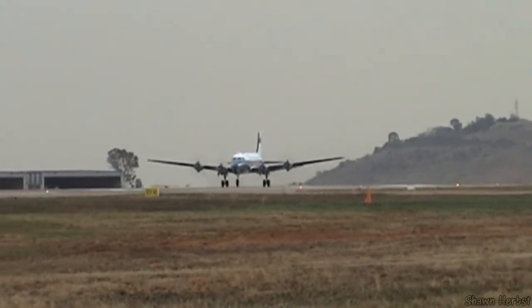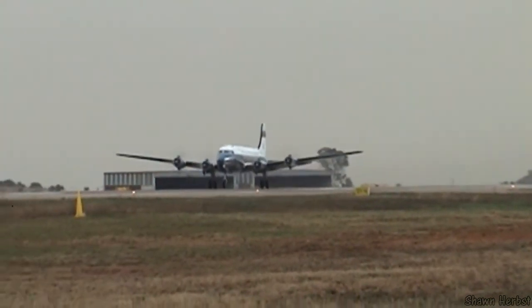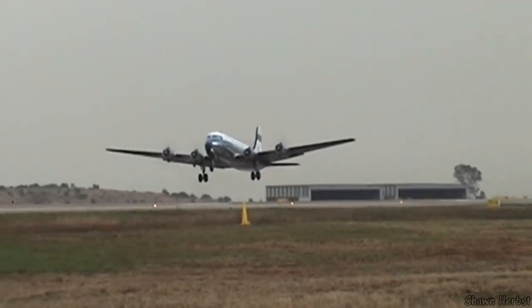We will be having Captain Mike Winterton, flying for 27 years and has 15,000 hours.